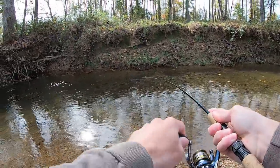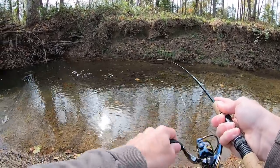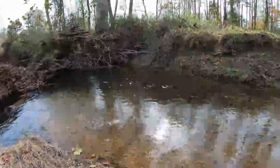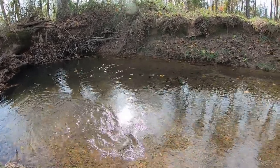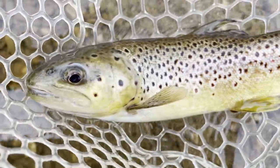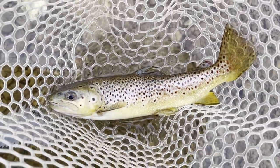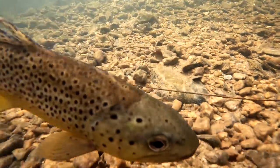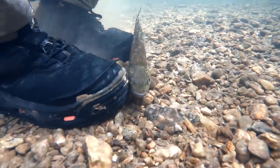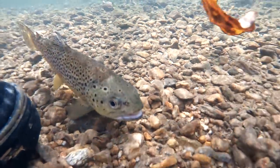Yes! Third fish of the day, another beautiful brown trout, not a bad size. There he is.